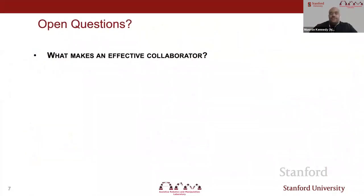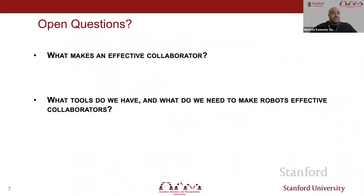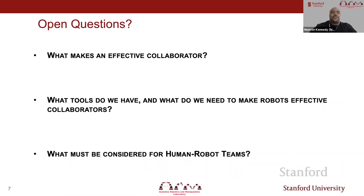We're going to focus on three main questions: what makes an effective collaborator, what tools do we have in robotics and what do we need to make robots effective collaborators, and what must be considered for human-robot teams?